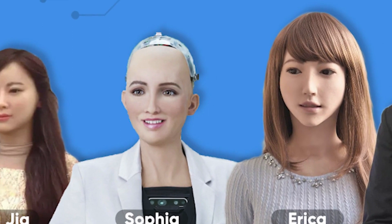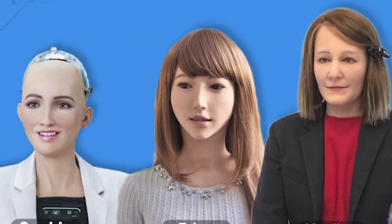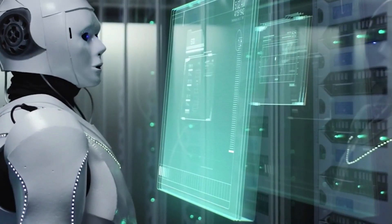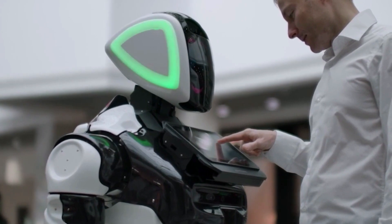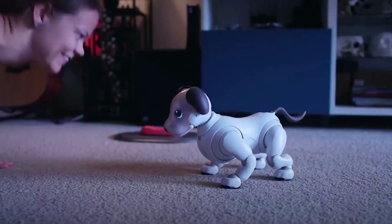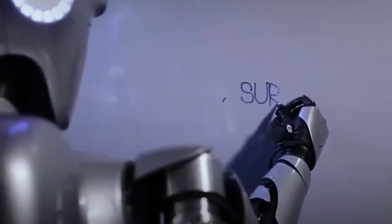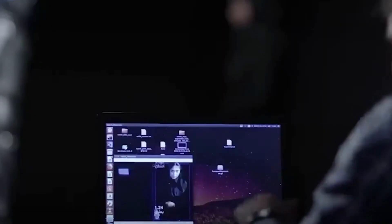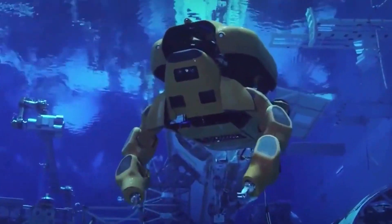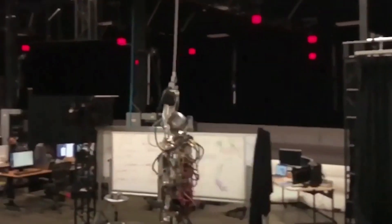Presently, there exists a diverse range of humanoid robots that vary in their physical attributes and dimensions. These robots are widely being employed in various domains such as scientific investigation and extraterrestrial exploration, individual support and caregiving, educational and recreational pursuits, search and rescue missions, industrial production and upkeep, public relations, and notably the healthcare industry.